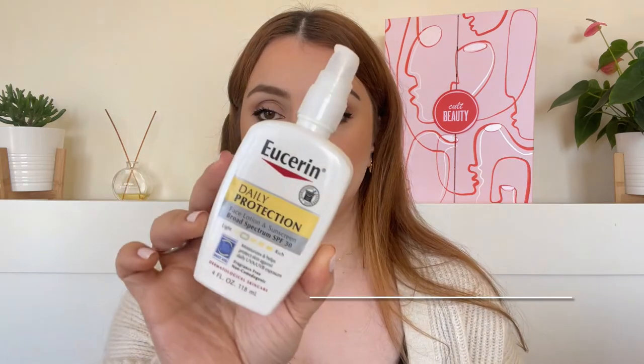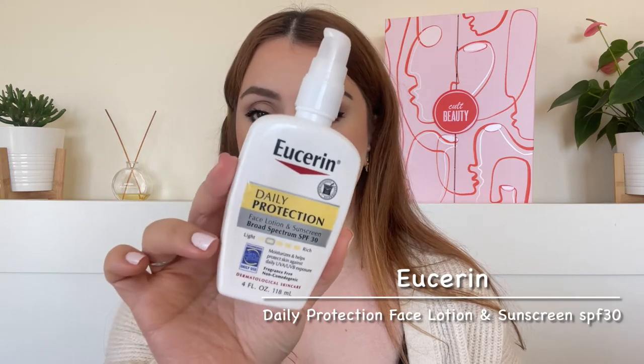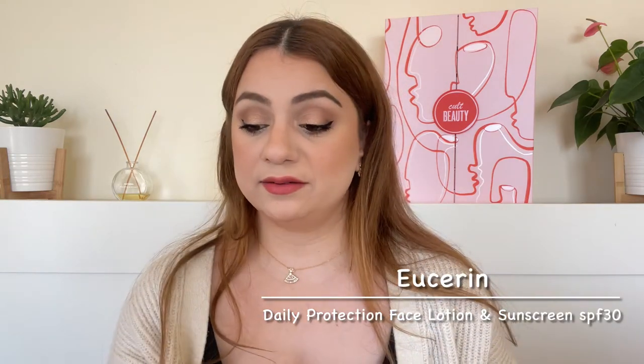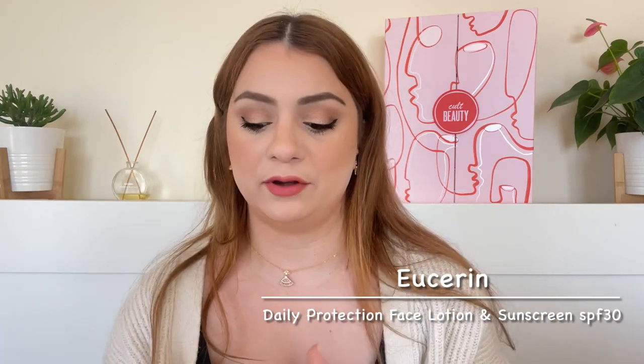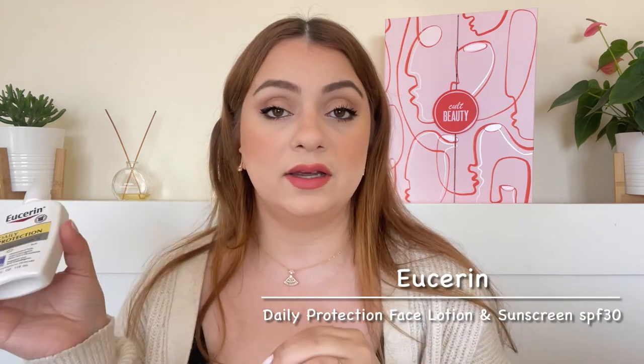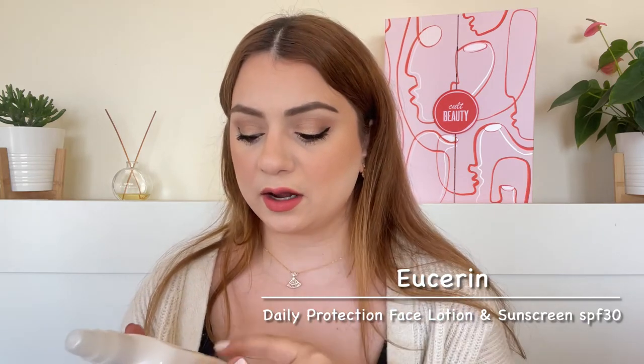Let me share something that is more affordable — and this one is SPF 30. It is the Eucerin Daily Protection Face Lotion and Sunscreen SPF 30. This is a face lotion, so it is going to give you moisture but also SPF 30. This is not 100% mineral — it is a hybrid sunscreen that uses both mineral and chemical filters. I got mine off of iHerb, super quick shipping. I have a discount code — I will leave it in the description box. You get four fluid ounces for less than $10. Doesn't get better than this, and it's got great packaging with a nice pump.